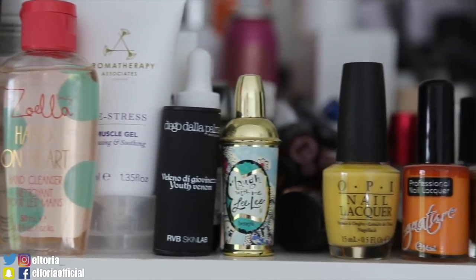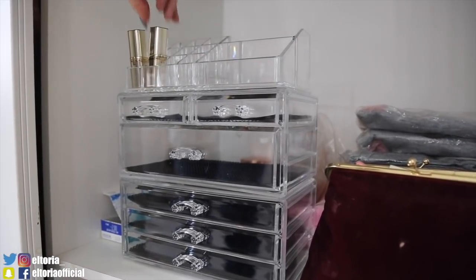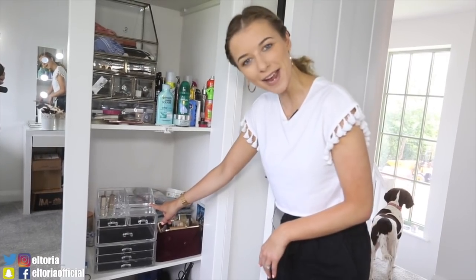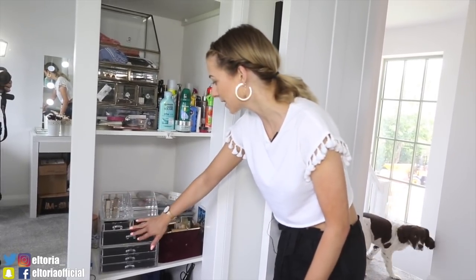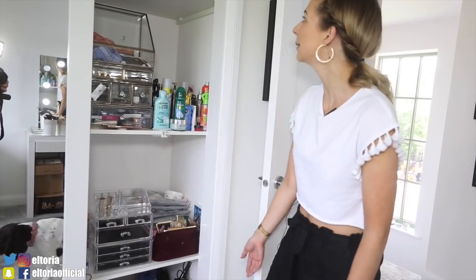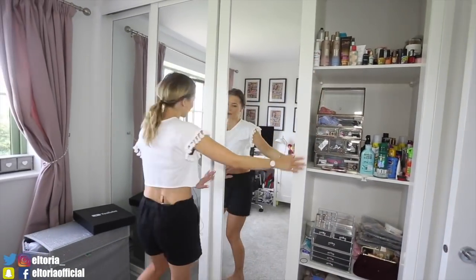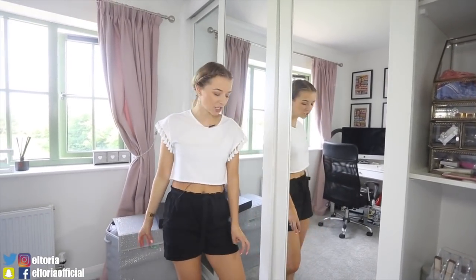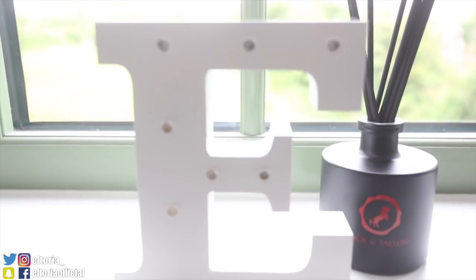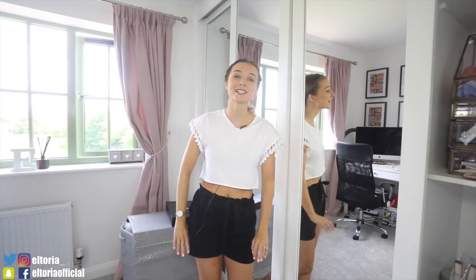Over here we have all my beauty items. This little makeup storage is also part of the Song Mix giveaway — just go and like their Facebook page to enter. I've just put some lipsticks in the drawers for now, but this is where I keep all my beauty stuff. I also have built-in wardrobes — all mine — but I'm not going to show you right now because it's an absolute mess. If you want me to do a wardrobe organisation video, drop a comment below!